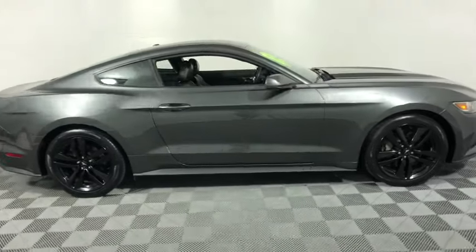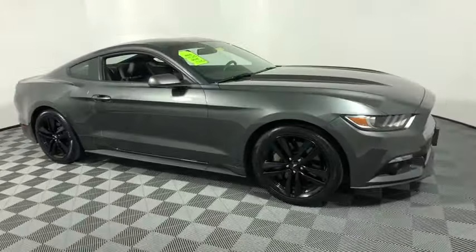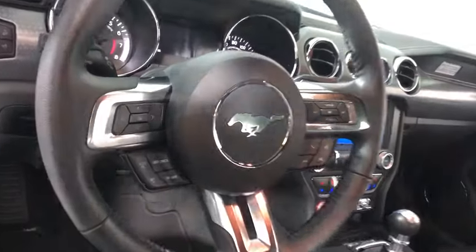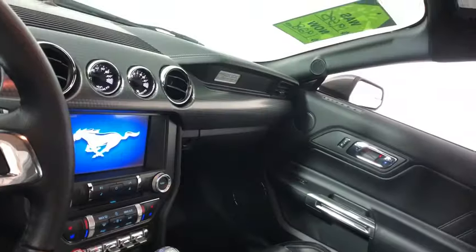Take a ride in the 2016 Ford Mustang. The Mustang is race-worthy and ready for the track. This vehicle has less than 30,000 miles. Here are some of this vehicle's great options.